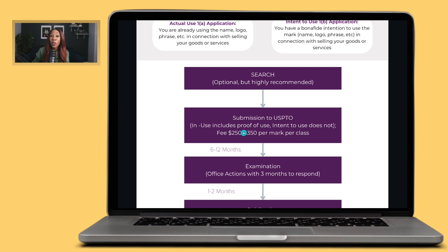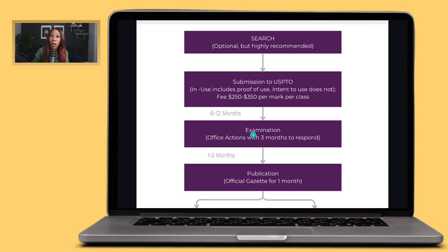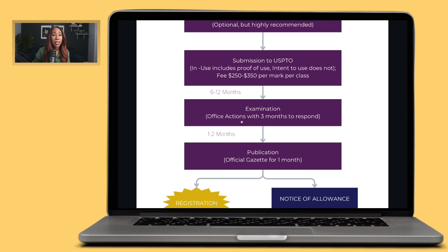After submitting your application, you get to wait — six to twelve months. The USPTO has a lot of applications coming in, so for six to twelve months you are waiting for them to assign your application to an attorney for review. Once they do that, you have entered what we call the examination period — the examination stage — where they examine your application.